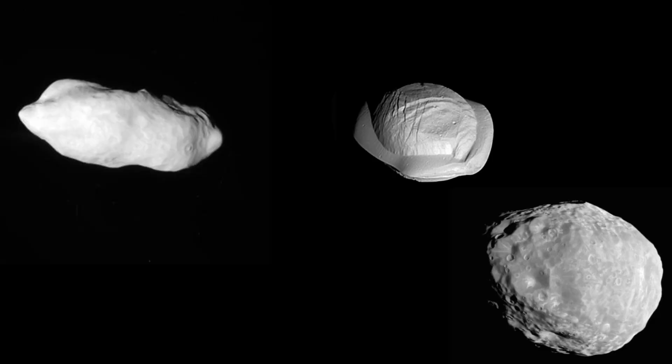Daphnis is a shepherd moon that shepherds the dust and particles of the ring to clear the gap or to keep the particles within the ring. Other shepherd moons are Prometheus, Pan, Janus, and Epimetheus.